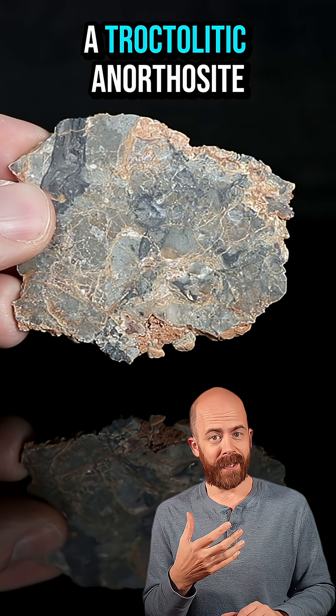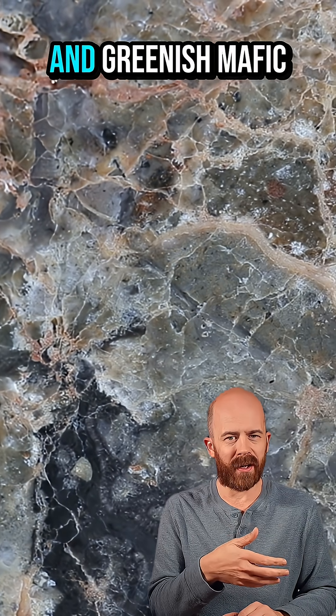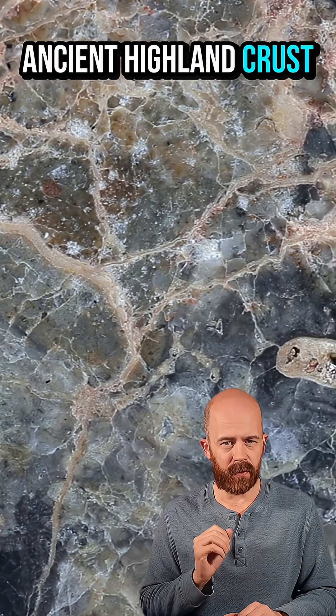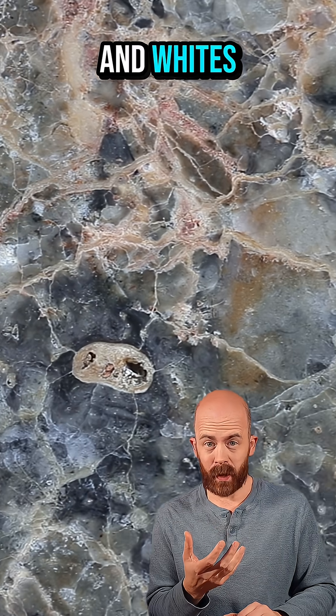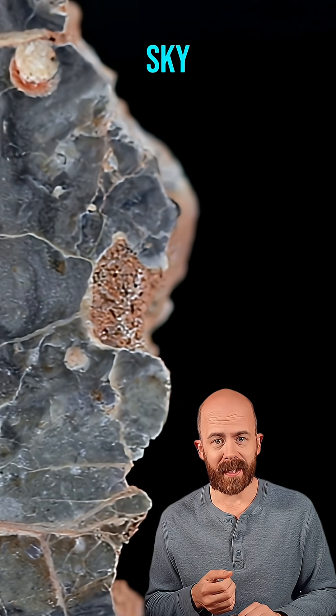It's classified as a troctolytic anorthosite, which basically means a mashup of light crustal rock and greenish mafic materials that formed deep in the moon's ancient highland crust. Those soft grays and whites are the color of the lunar highlands — the bright, battered regions you see with your backyard telescope or simply looking up in the sky.